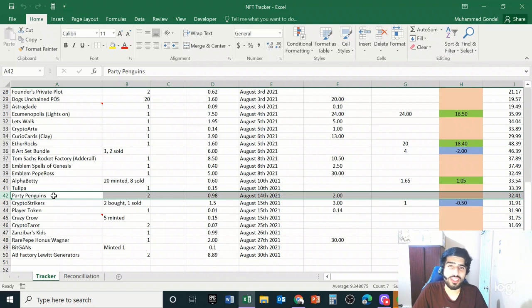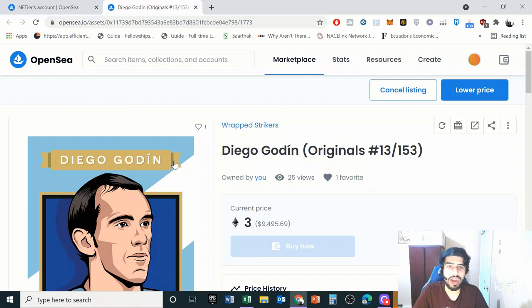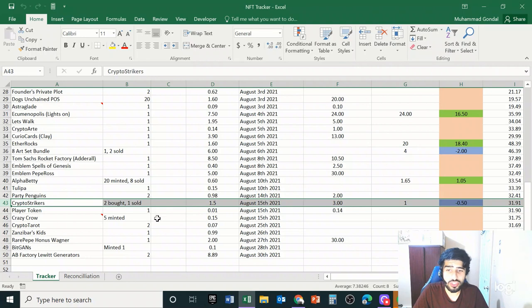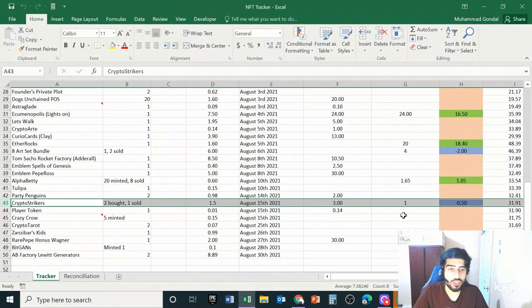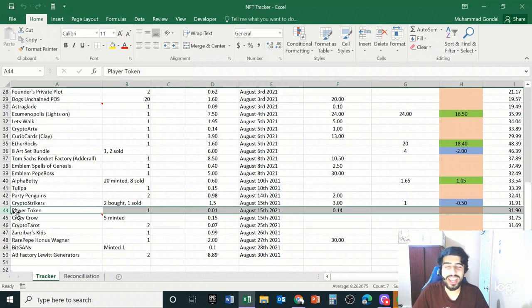I think eventually the Party Penguins might sell. The next trade was Crypto Strikers, which is a 2018 football project where you can buy football or soccer players as NFTs. I purchased two of them and sold one, but I have another one that has yet to sell. You can see it's in blue in the column — we're currently at a loss, and I'm waiting on that remaining one to sell.